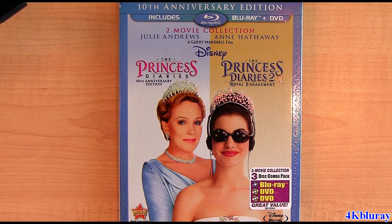This is a 3-disc edition and unfortunately it comes with 2 DVDs. You get a DVD of the first movie, another DVD with the second movie, and one Blu-ray only with both movies.